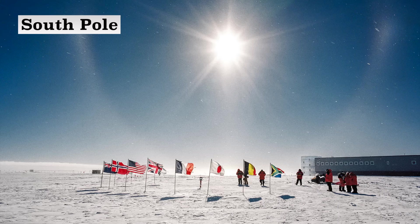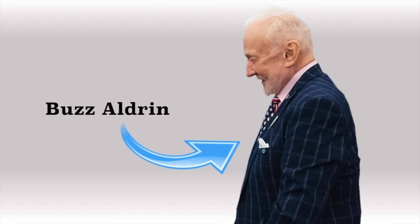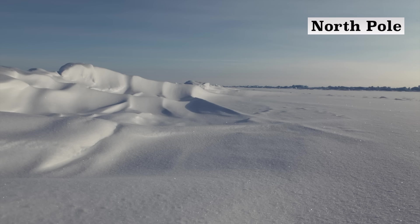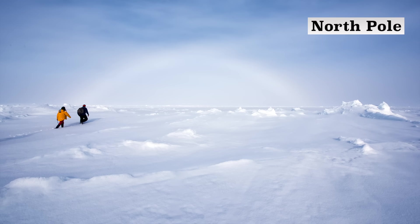Because the South Pole is on land and sits on a very thick blanket of ice, it's at a much higher elevation — 2,835 meters, or 9,300 feet, above sea level. In fact, a few years ago Buzz Aldrin had to evacuate the South Pole due to altitude sickness. The North Pole is at sea level because it's, you know, at sea — that's also why it gets warmer there.